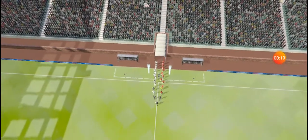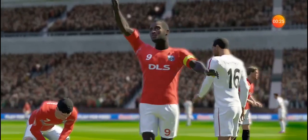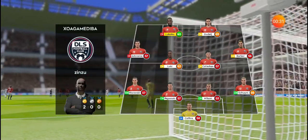This is it then, the game they've all been waiting for. A lot of talk before the match about how these two will line up — let's see what the managers have got. The team are lining up in a 4-4-2 formation.